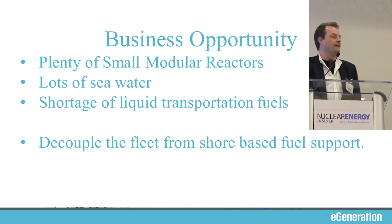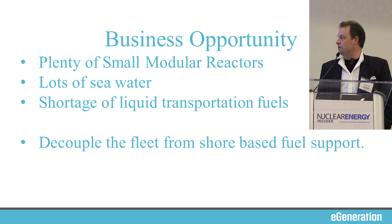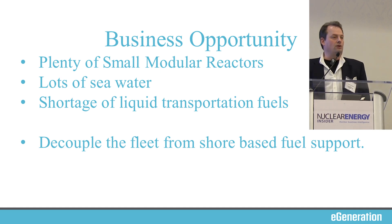So what's our opportunity? The Navy has plenty of small modular reactors and they're really good at them. Depending on where you look in the literature, they're supposedly on the 15th generation of small modular reactor in the Navy today — Gen 15 out in the fleet. The obvious business opportunity is how do we decouple the fleet from shore-based fuel? The answer is not to make every other ship in the battle group nuclear-powered, because there's nothing you can do except put liquid transportation fuels into all the airplanes.